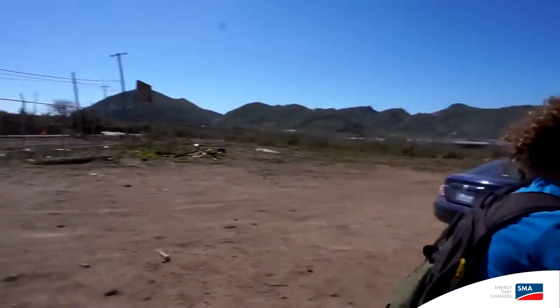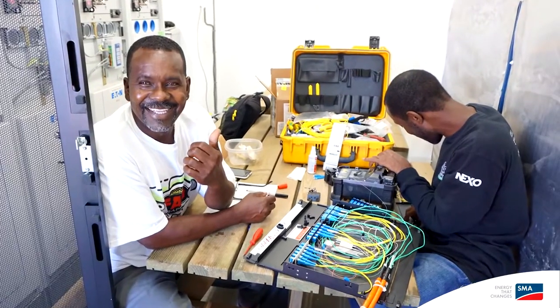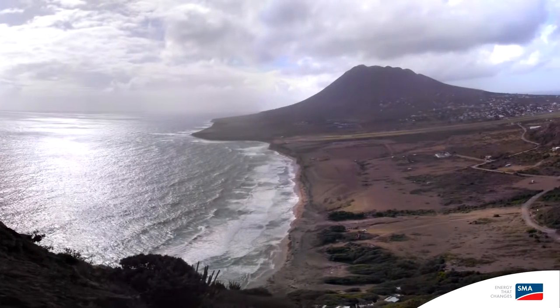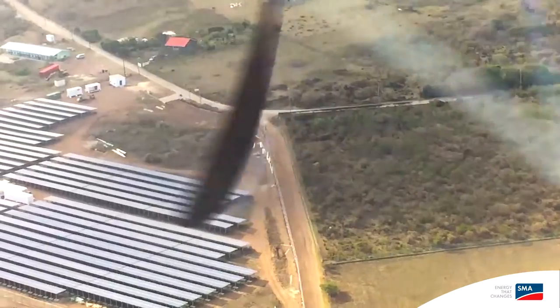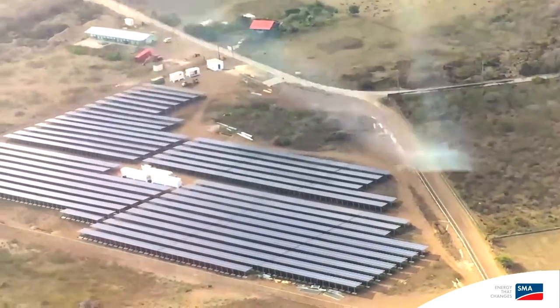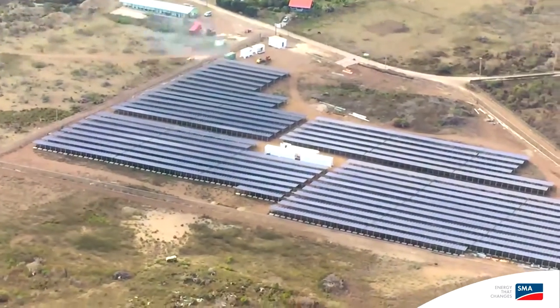We had a global team with 13 nationalities working hand in hand together, and everybody in the entire project was just so motivated and really inspired by this environment. We look forward to working with SMA Sunbelt definitely on other islands, and especially on Curaçao as well, where we have some projects planned for the future.